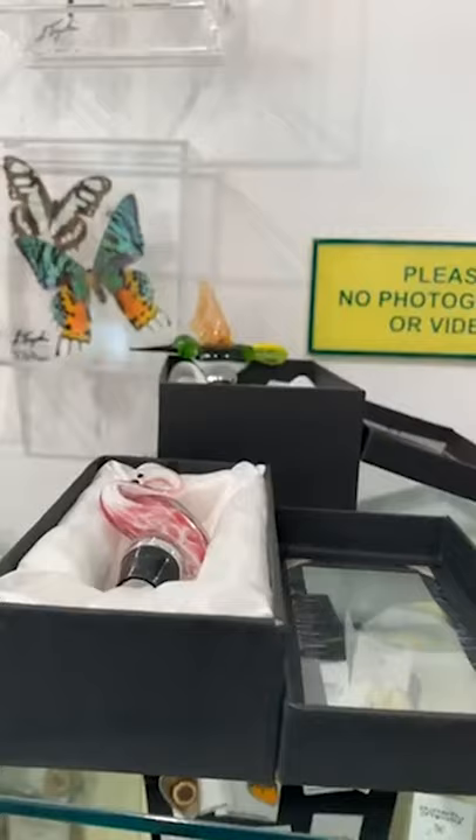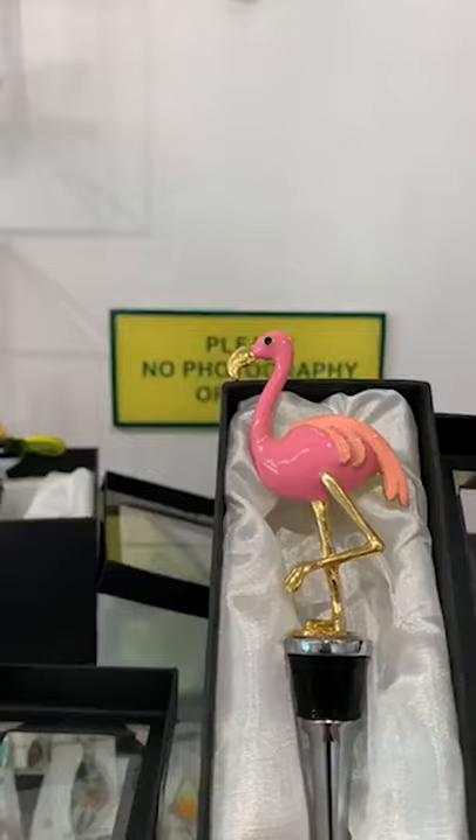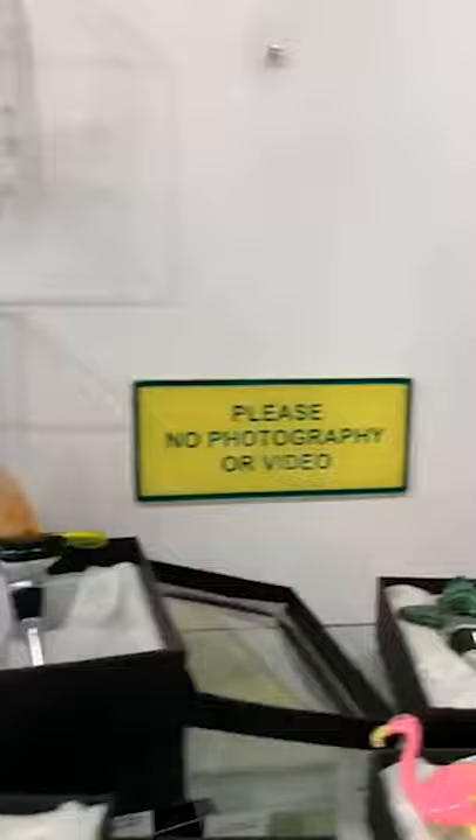These wine stoppers are $14.95. There are three different flamingo styles, and then there's glass, bird, hummingbird, and butterfly designs.